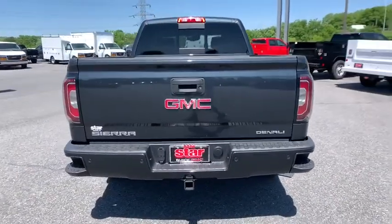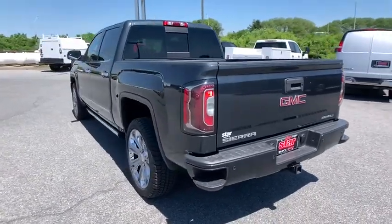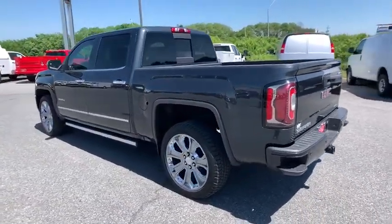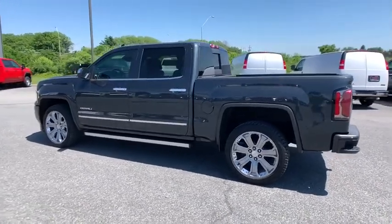Steering wheel audio controls, traction control, Bose sound system, dual airbags, alloy wheels, power steering, chrome mirror caps, four-wheel disc brakes, center armrest, universal garage door opener.